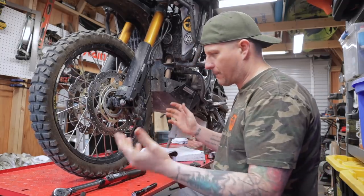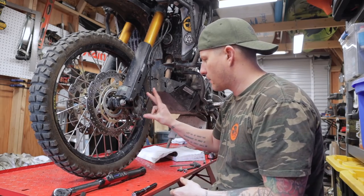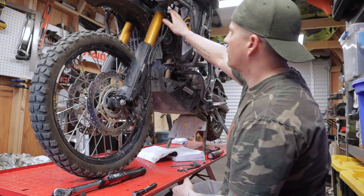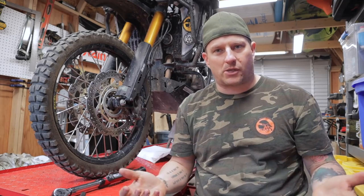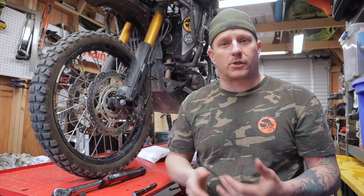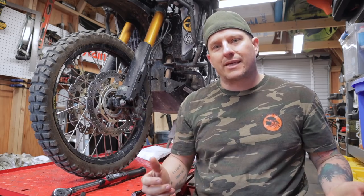I'm going to go through the entire bike — not doing it all on camera just for time — but I'll hit all the points that need to be checked: brake rotors, axle nut, pinch bolts, everything from front to back. Any pivot points on the bike — like the swingarm and shock bolts — I'd recommend going through all of those before any big ride and checking them at least a couple times a year.